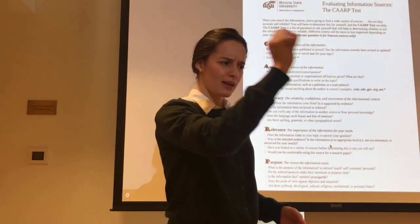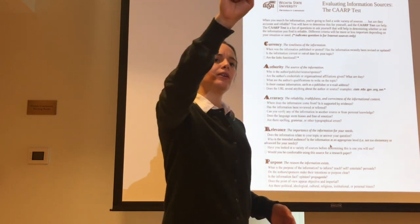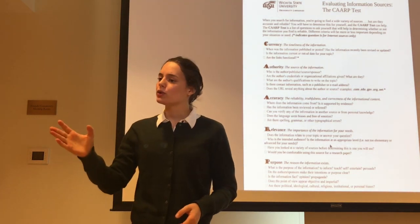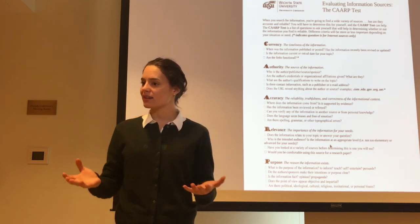Over here we have one, two, three, four. Over there we have one, two, three, four. And in this group we have one, two — and Kira, will you be numbers three and four for your group? Thank you.